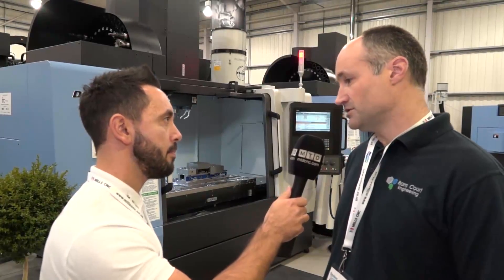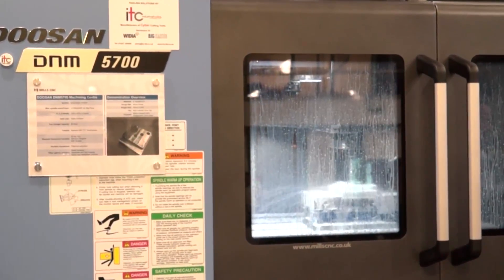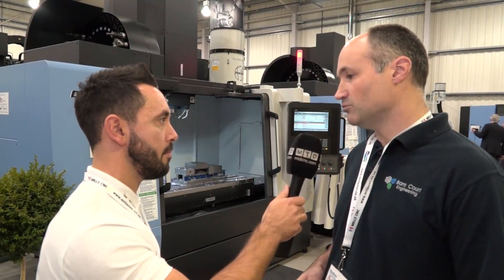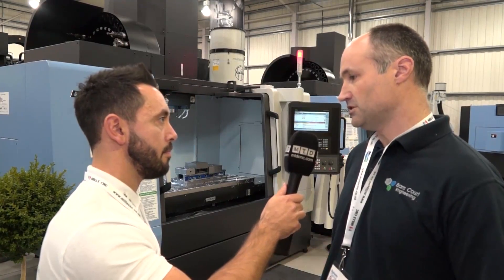We've always found it quite difficult to automate milling. Turning machines over the years have had bar feeders, sub spindles, exit conveyors, things like that — and we've invested in those. But it's always been very difficult for prismatic components on milling machines.